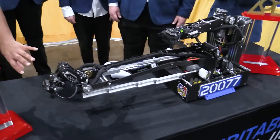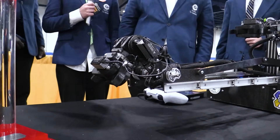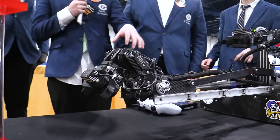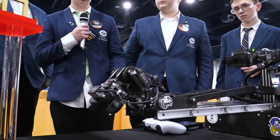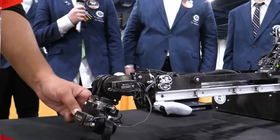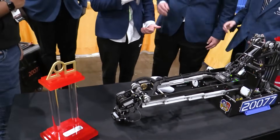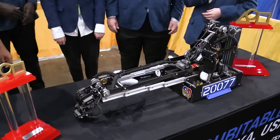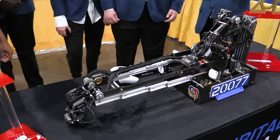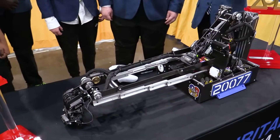Now jumping into the intake claw — I see a ton of degrees of freedom. Walk me through the differential and anything that makes it super solid. We kind of just wanted a full range of motion to be able to grab from about anywhere needed. For the software, it was a lot of calculation to figure out the gear ratios and the Axon servos, and then how fast they were going to move to make sure we were at the efficient speed.